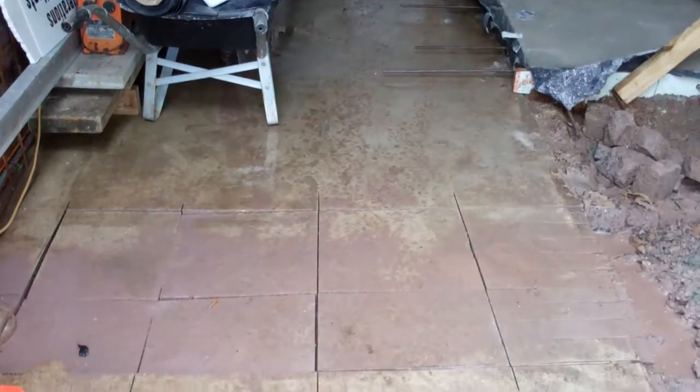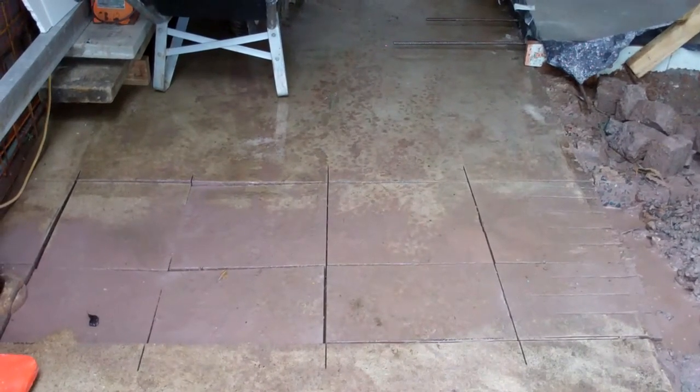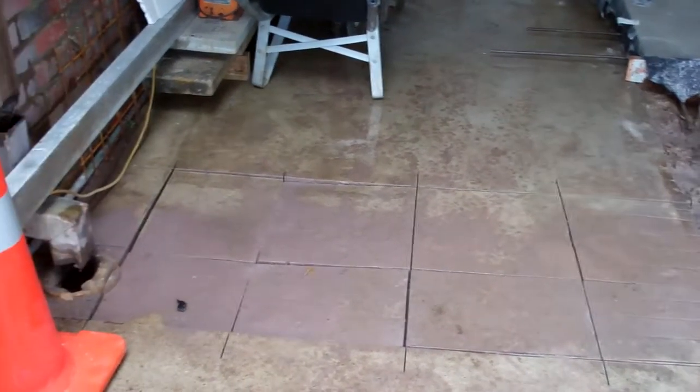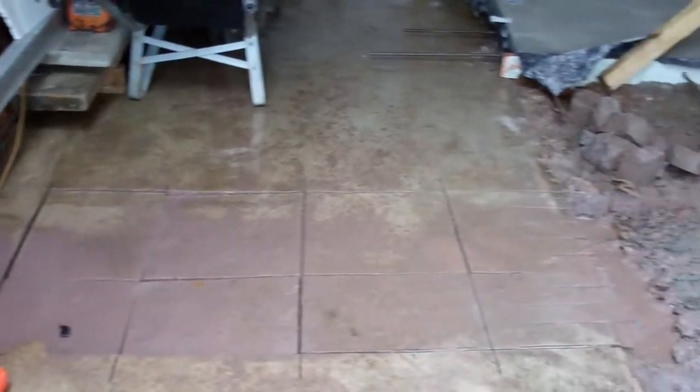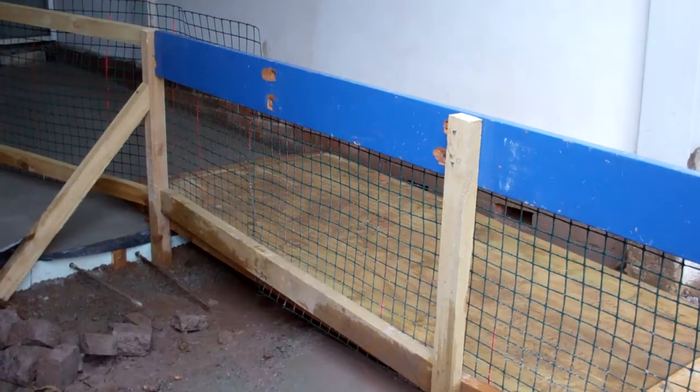This is where he's cut the slab, and that's where we've got to take out — that's where the footing goes, and that's where the glass doors, automatic sliding doors, go across from there right across to the other side, under that ramp. But at least we can get at it.